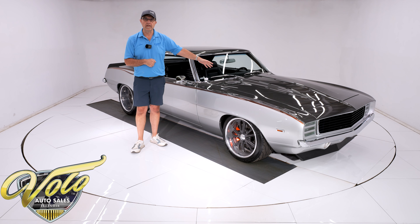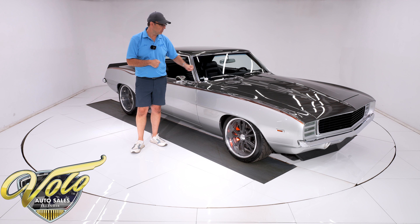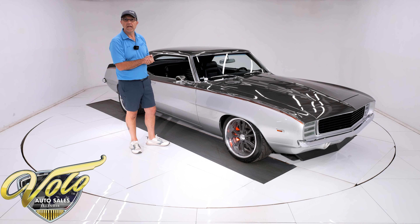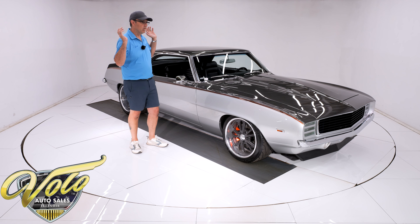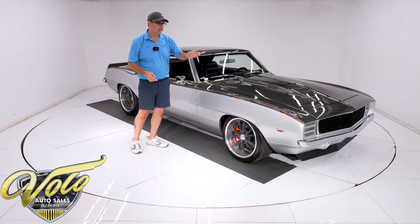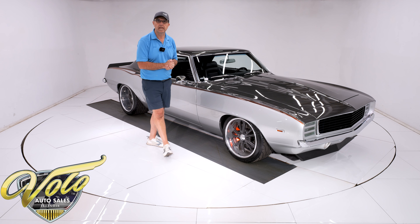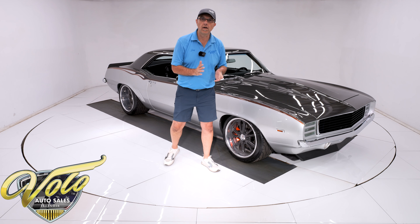Mast Motors LS3 under there, well over 500 horsepower. Tremec 5-speed, custom rear end, all Detroit Speed chassis. Detroit Speed threw all of their parts on here — from the electric headlight doors to the wiper motor, the suspension, the headers. They threw it all on there.